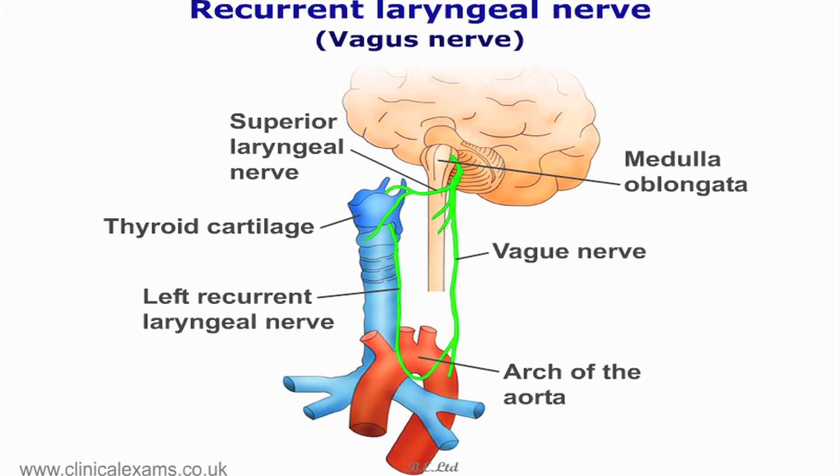The motor component of the vagus nerve supplies the muscles of the palate, the pharynx and the larynx via the recurrent laryngeal nerve. The course of this nerve makes it clinically significant as it can become affected by mediastinal and aortic lesions.